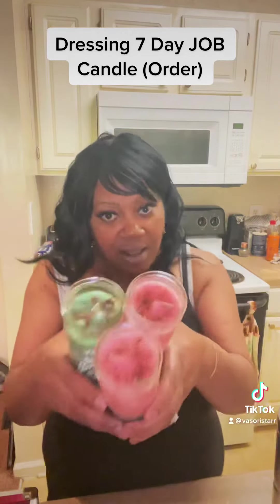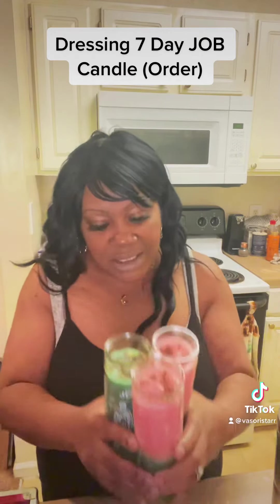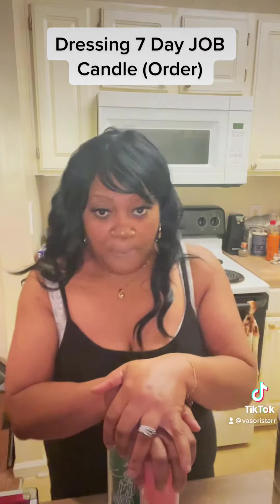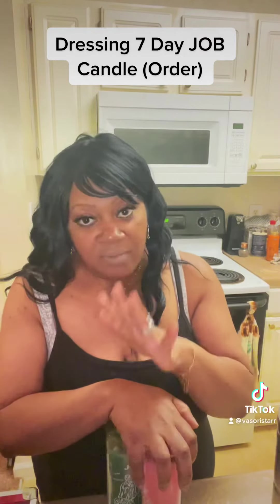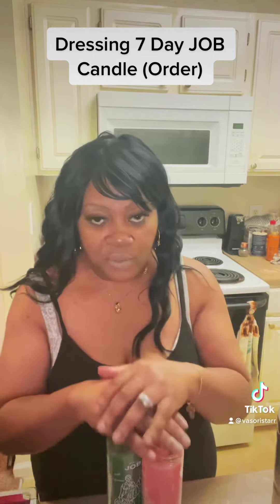So this is the finished product for that customer. I'm dressed, and I'm about to seal these up and get them out for their purchase. These are available in my store — they come dressed as well as not dressed, whichever you prefer.